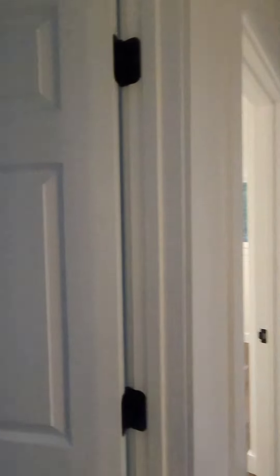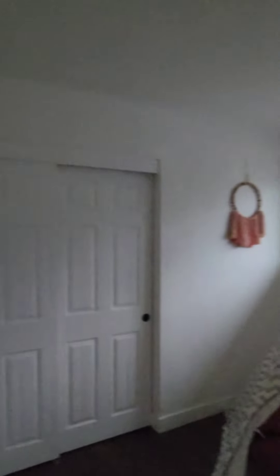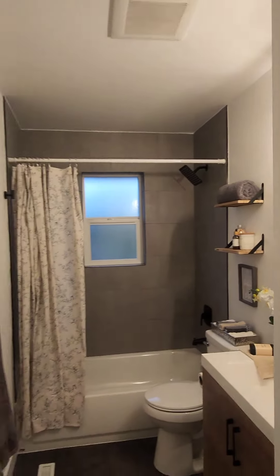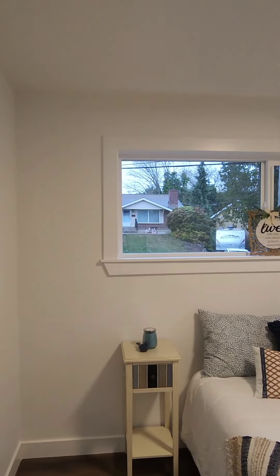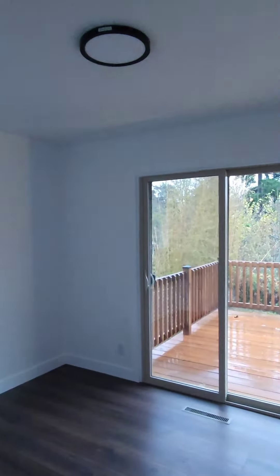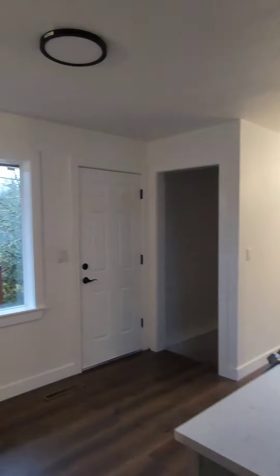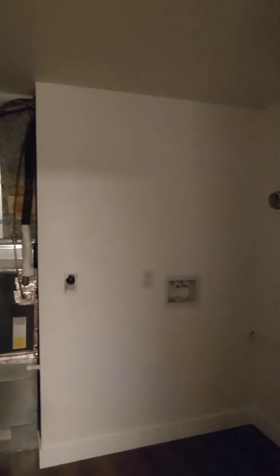Moving along down the hallway. To my left you have bedroom number one. Then you have your full bath — full remodel as you can see. Here is bedroom number two. Bedroom number three here, and this one has access to that deck. Then we're going to head downstairs to the lower level. Now we're at the basement level — this is your utility room where you put your washer and dryer, and you got your furnace and water heater over there as well.